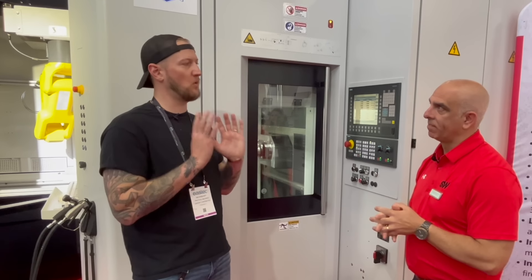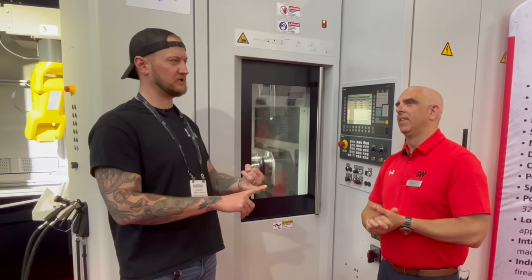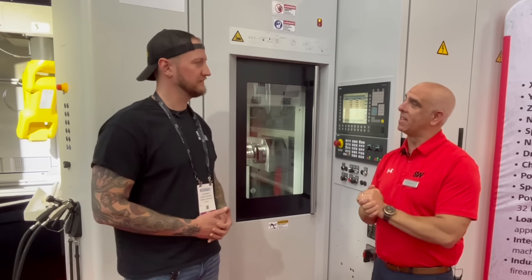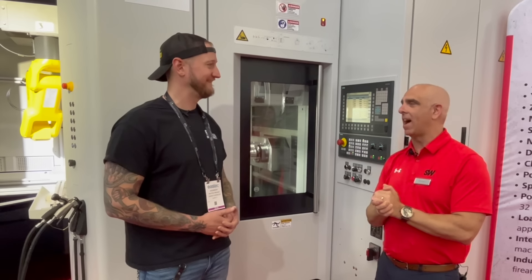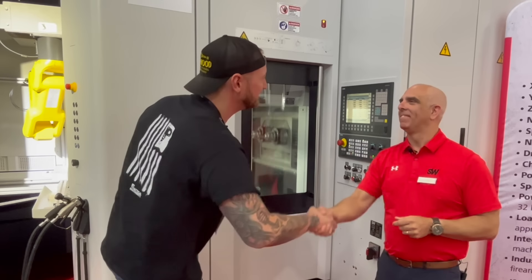If people want to learn more about SW Machines, where can they go? www.sw-machines.com. They won't be at West Tech this year, but they're having their big open house in September in New Hudson, Michigan — the first one since COVID. So if people want to check them out in person, come there. Always welcome to visit as well. Thank you very much, Kirk.